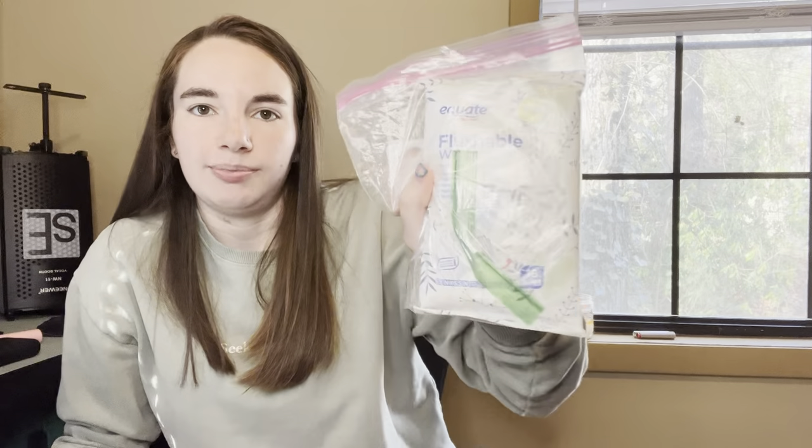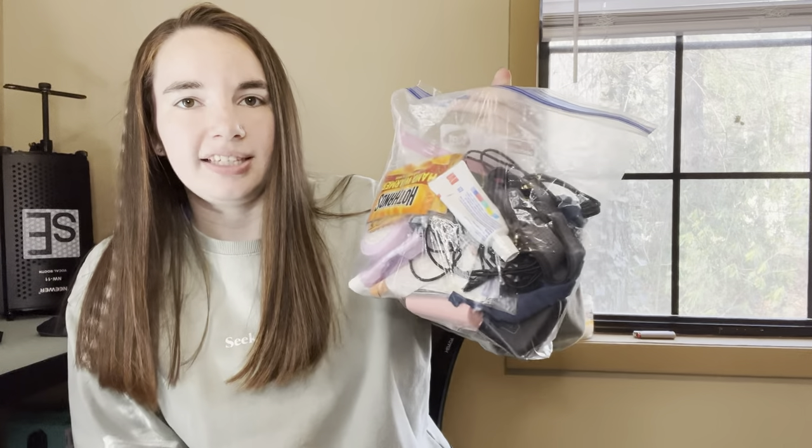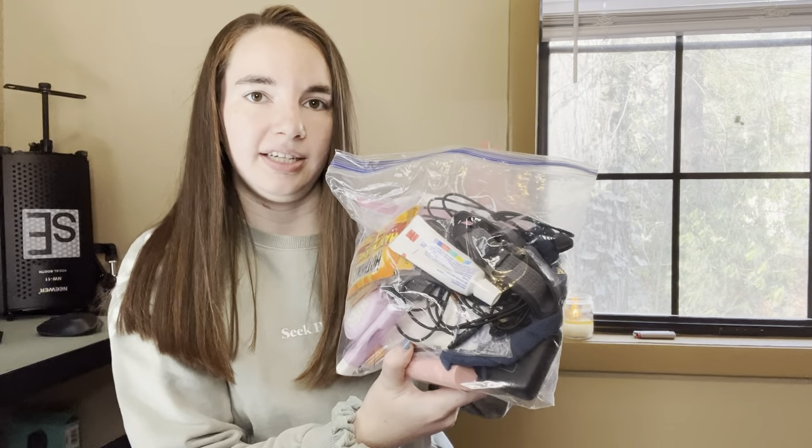I also have some flushable wipes in here from the trail last year. It's a lot easier than using soap and water to wipe your body down. A really easy way to save weight with wet wipes is to actually dry them out before you get on trail, and then once you're on trail, just use a little bit of water to rehydrate them. Lastly, I have a few extra batteries because my headlamp takes batteries and I don't want to run out. That is it for the junk bag - it's pretty heavy and I could definitely cut some weight on some of these items, but for now this is good to go.